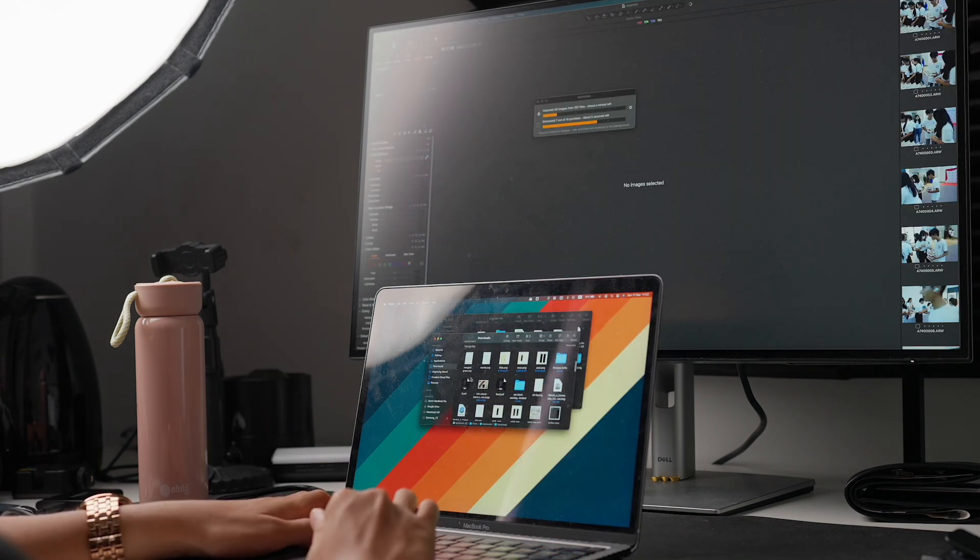I still have the 2020 M1 MacBook Pro, which I will also update to macOS Sequoia when it comes out. So I'm quite excited about that.